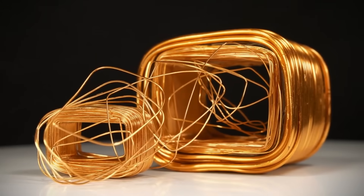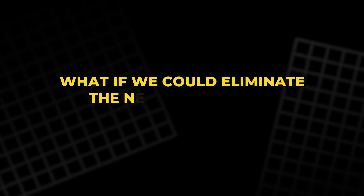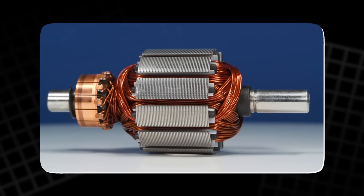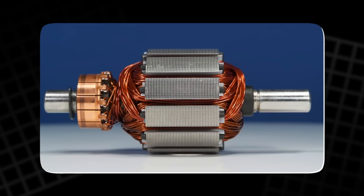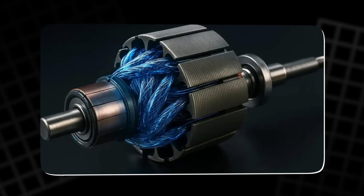The challenge arises: how can we move beyond these conventional materials? What if we could eliminate the need for copper and aluminum? This is where the future of electric motor design could take a radical turn, using alternative materials for enhanced performance and sustainability.